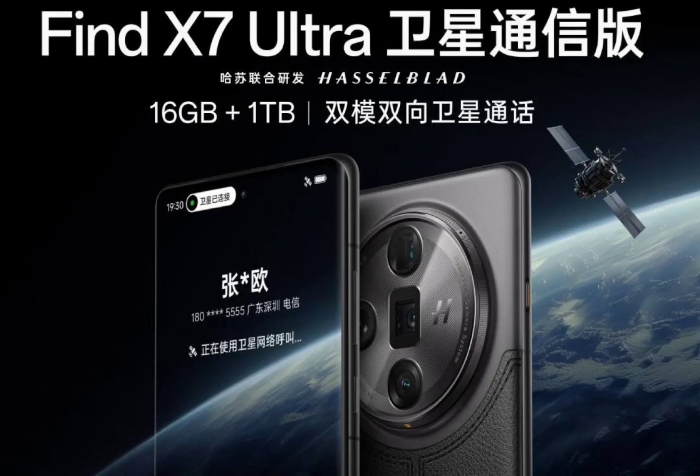Beyond its satellite features, the phone's aesthetics and core specifications closely mirror those of the standard Find X7 Ultra. It boasts a 6.82-inch AMOLED curved display supporting an adaptive refresh rate of 1–120Hz for smooth visuals, powered under the hood by the Snapdragon 8 Gen 3 processor along with LPDDR5X RAM and UFS 4.0 storage.